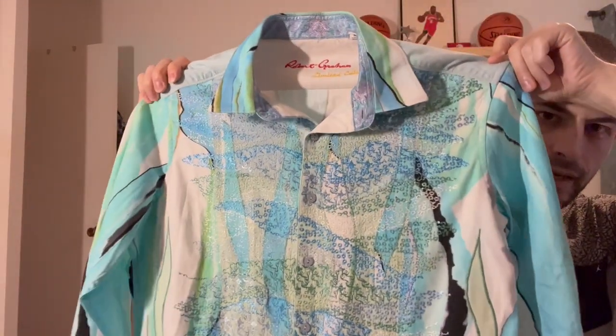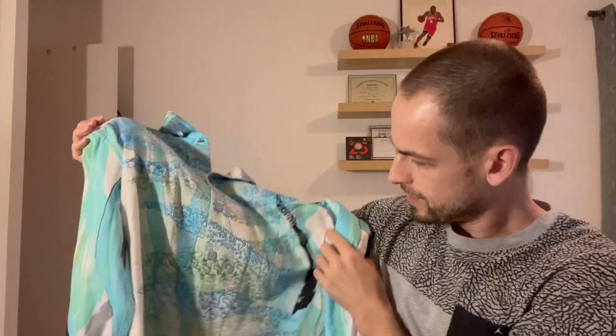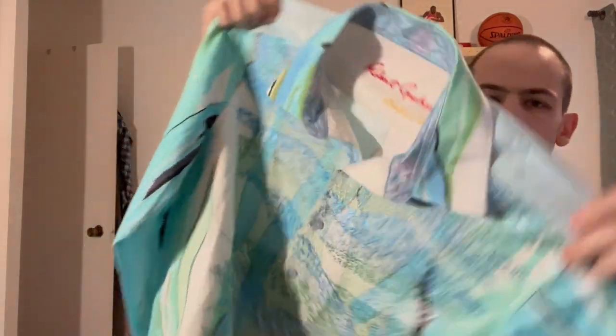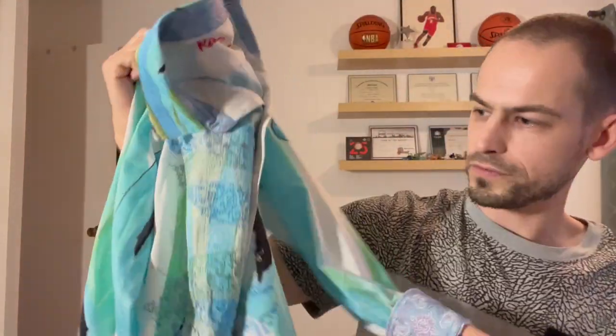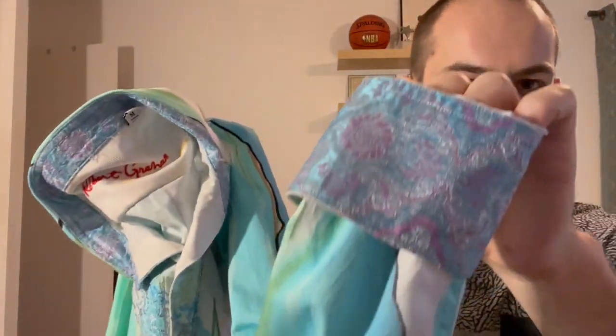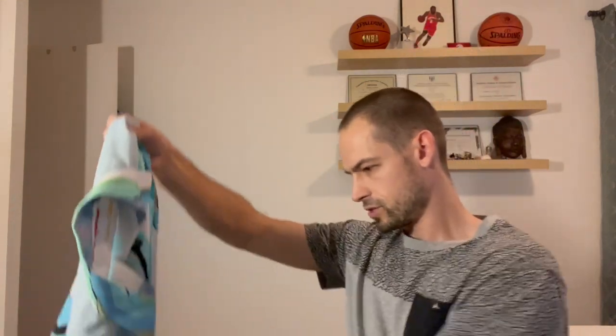There's another limited edition — it's hard to see but it has like stitching all throughout the front, really nice. I think this is what makes them expensive — the stitching on the front. And then the flip cuff has a paisley, kind of floral print. Another nice one.